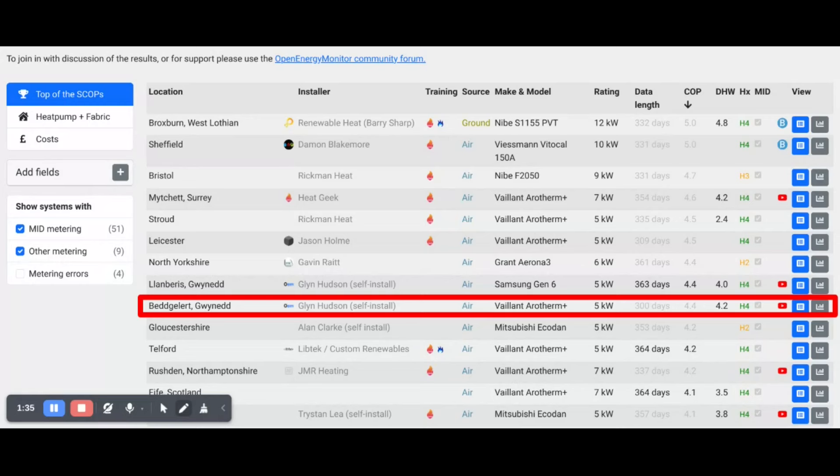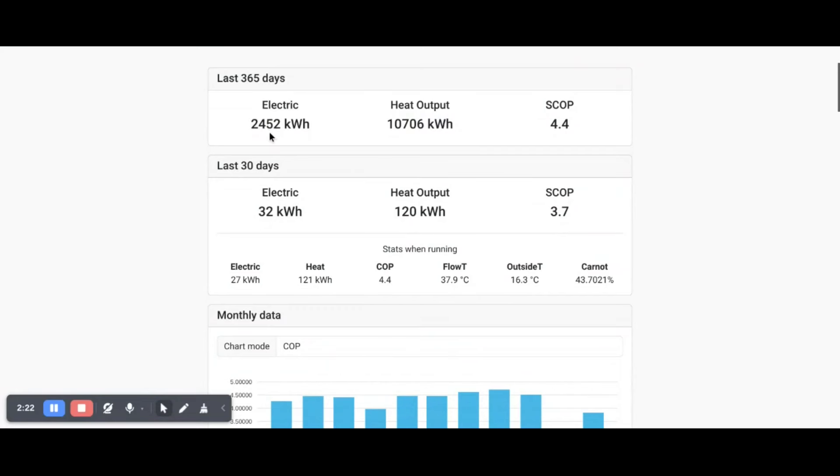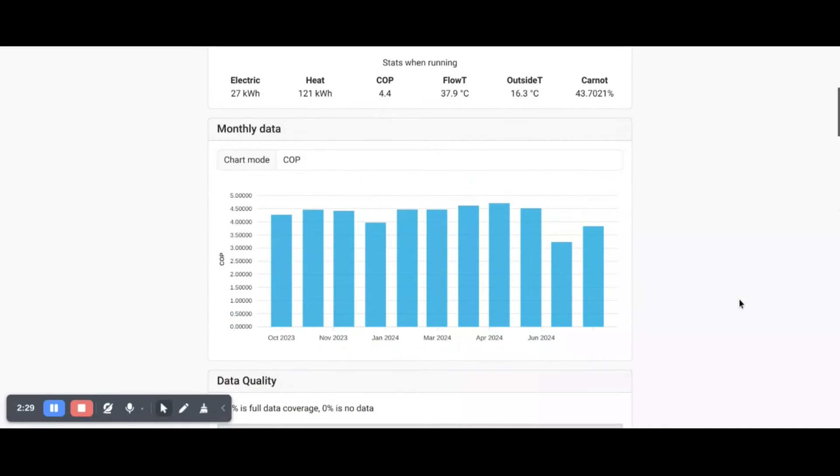So what does that SCOP figure mean? If we open up the system, we can see the total electrical input and the total heat output over the year, and also how the COP varies month to month. It's mostly been averaging about 4 to 4.4 most months. January was the coldest month, averaging the lowest COP of 3.97. The summer months also get a lower COP because it's not doing any space heating — only hot water.